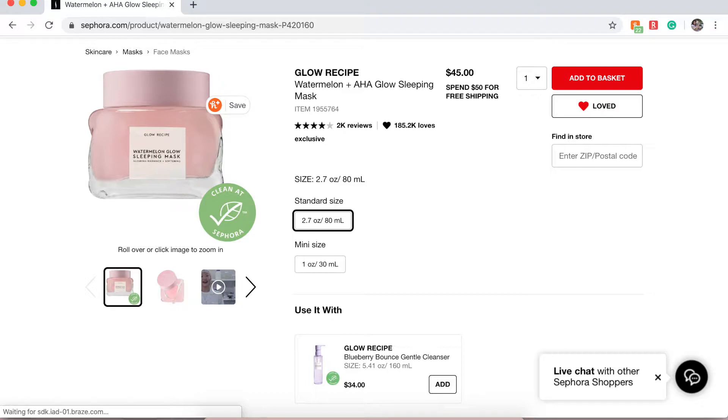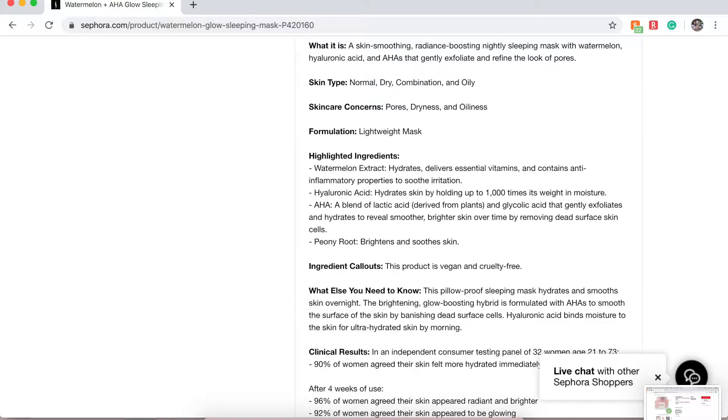The first thing I have is the Glow Recipe Watermelon Plus AHA Glow Sleeping Mask. It retails for $45, and you can get a mini size for $22. It's supposed to be good for all skin types — a skin smoothing, radiance boosting nightly sleep mask with watermelon, hyaluronic acid, and AHAs. AHAs are great for brightening the skin and getting rid of scars, and it's also supposed to soothe irritation and be anti-inflammatory.